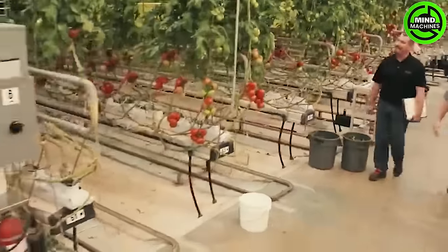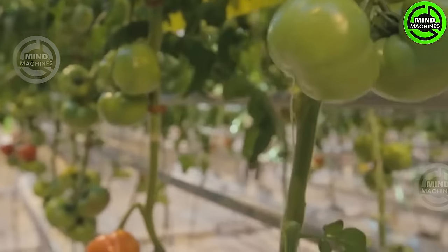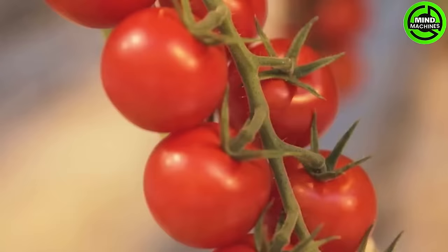Backyard Farms consistently delivers top-quality tomatoes year-round to the northeast. Spanning a vast 42 acres, this farm leverages modern farming technology to guarantee optimal production and superior quality.